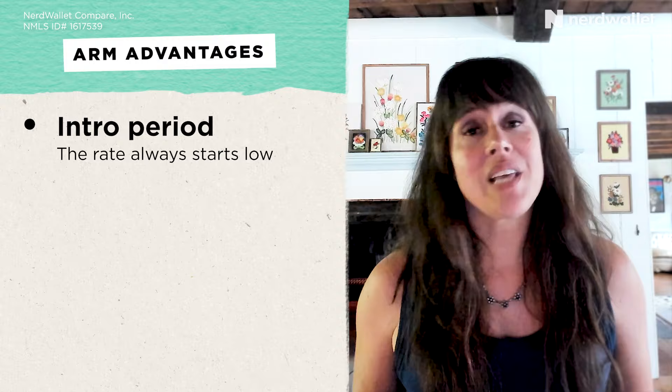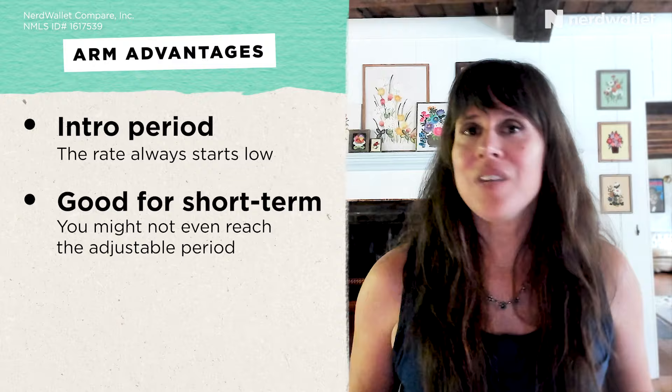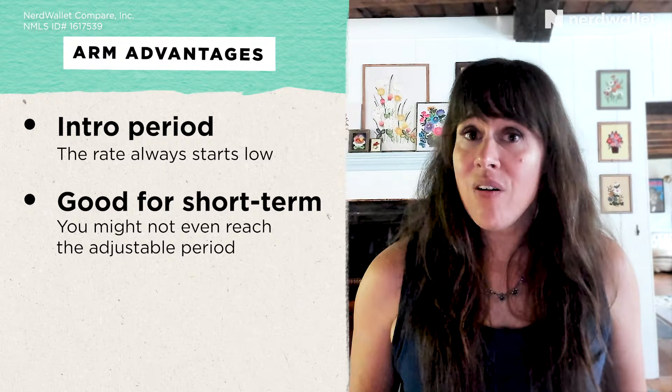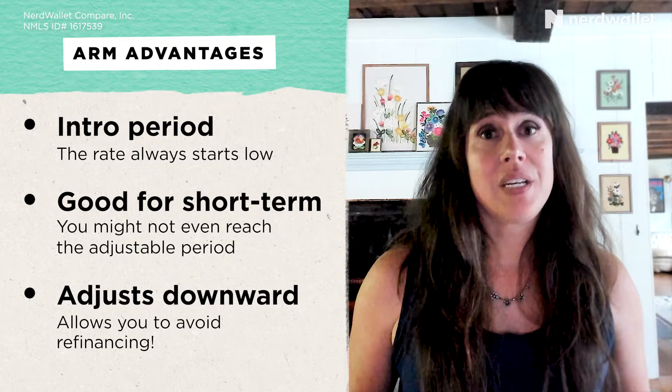To sum up, ARMs do have some definite advantages. One, there's that introductory period with a nice low rate — if your budget is being stretched, that can help you get into a home. Another thing is that if you aren't going to live somewhere for an especially long period of time, say it's just your starter home, you might buy and then sell the home during that introductory period and never actually deal with the adjustable part. And last, if we enter a falling rates environment, your ARM will adjust downward on its own and you don't need to refi. But of course, there are plenty of reasons why fixed-rate mortgages are as popular as they are: they are super easy, very simple to understand, give you predictable principal and interest payments that never change for the life of the loan, and they are the most widely available type of loans.